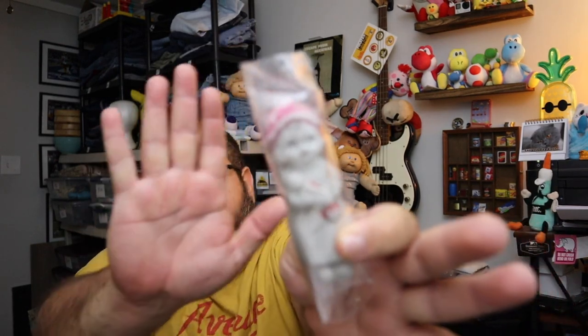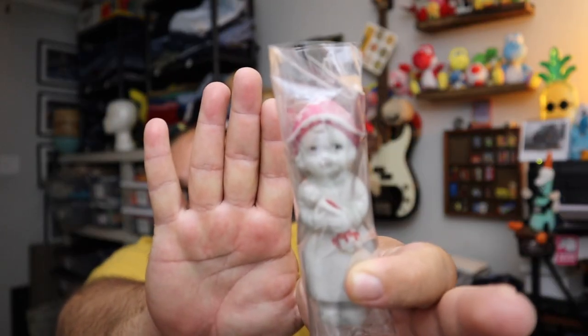Sold another one of these tiny little porcelain Japanese — made in Japan dolls. This is never gonna focus... there we go! $15 for that little guy or girl plus shipping.